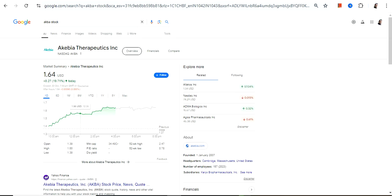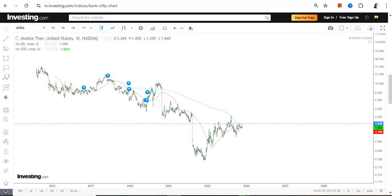Hello friends, welcome to my channel and thanks for watching this video. We are going to discuss Akebia Therapeutics Inc., and the ticker symbol is AKBA. This is the price chart which we have in front of us.